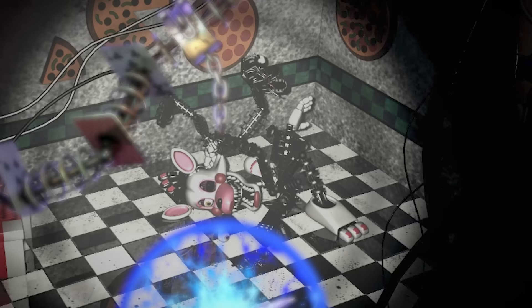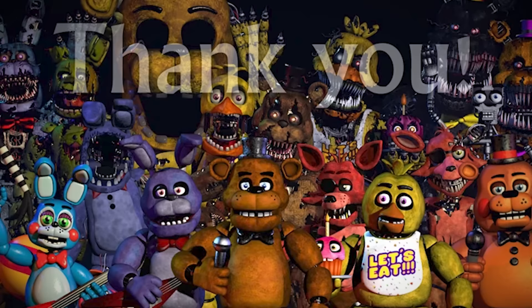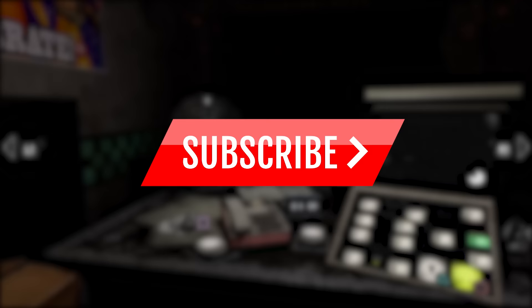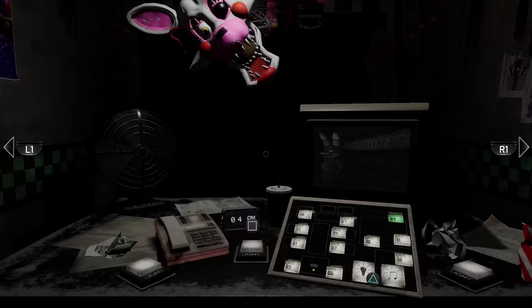We are getting close to the end of this series, but I do want to thank you for joining me on this nostalgic walk through FNAF history. Remember to check out the rest of this series if you haven't seen them yet, and if you enjoyed this video, leave a like down below as well as a comment, and of course subscribe for more horror-related content. Thanks for watching, and I will see you on the next video.